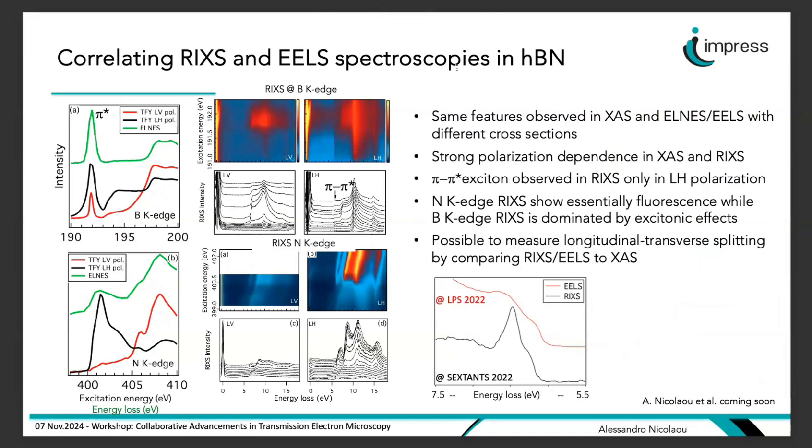In the correlative study on hBN, absorption at the boron K-edge and nitrogen edge are probed independently with different cross sections. Polarization effects in RIXS allow selection of different orbitals. RIXS maps at the boron K-edge with two polarizations show the exciton only in horizontal polarization, meaning excitation requires a component out-of-plane between the hBN planes. Features appearing at constant energy loss indicate excitonic effects, with many Raman features at boron, while at nitrogen we see essentially fluorescence features indicating more delocalized excitation.